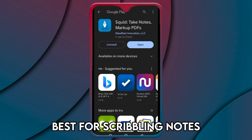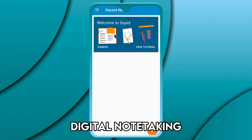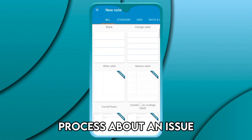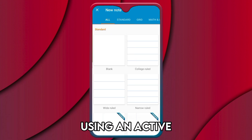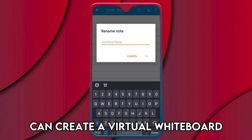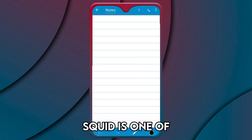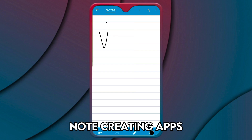Squid — Best for Scribbling Notes. This app allows digital note-taking, whether it's in class, work, or even registering down your thought process about an issue. You can fill out forms and sign and edit documents using an active pen on the app. With Squid, you can create a virtual whiteboard, format your notes, and write on your slides even as you project or display them. Squid is one of the simplest yet most efficient note-creating apps you can get.